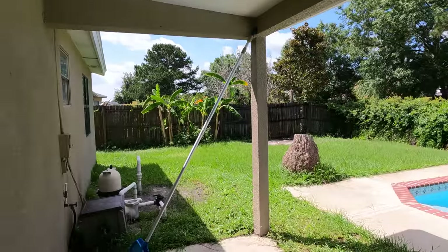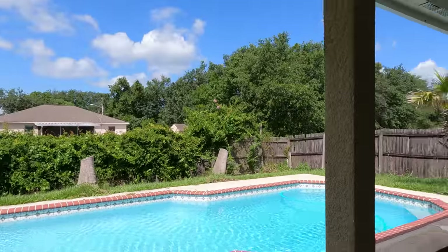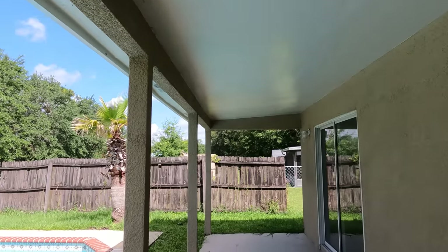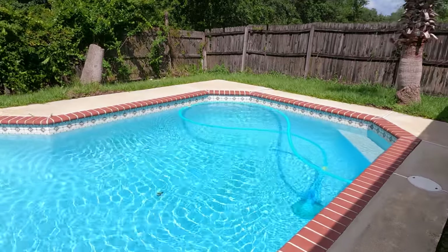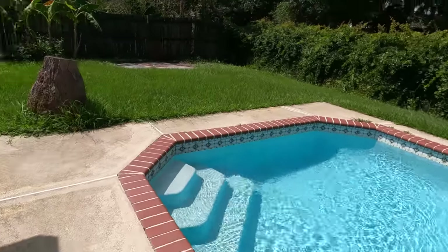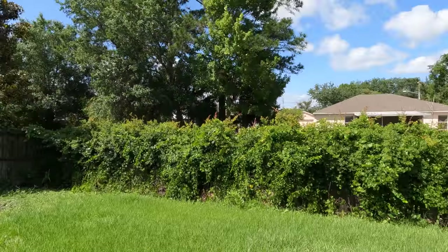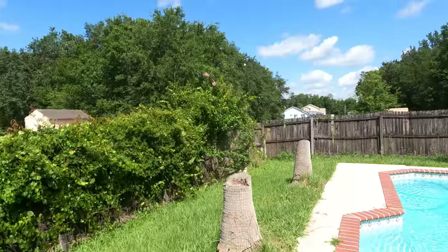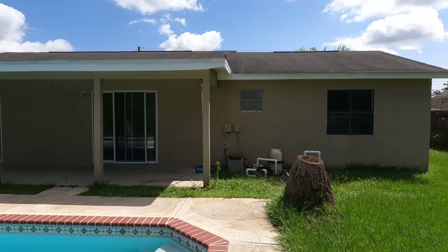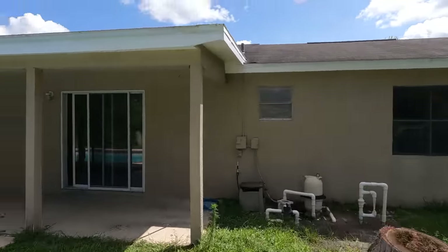Now that we've reached the backyard — fully fenced, as you can see. Could use some landscaping; looks like it hasn't been touched up in a while. But we do have a pool and a nice undercover lanai. I would suggest putting a screen around the pool — that's what I would do. But overall, it has a lot of potential to be a great property for someone on this side of the price scale. Hope you enjoyed this tour, and we'll see you at the next property.